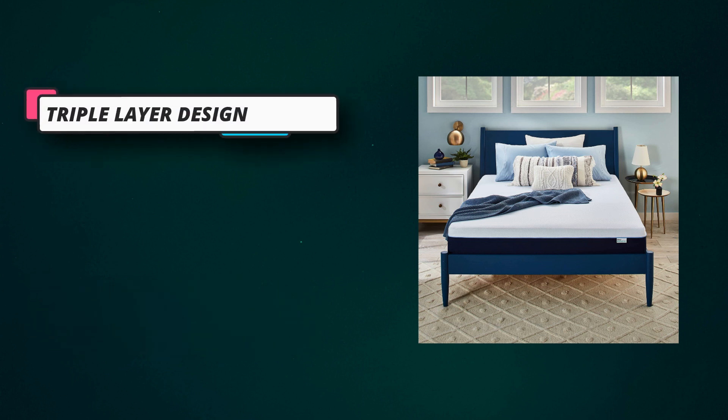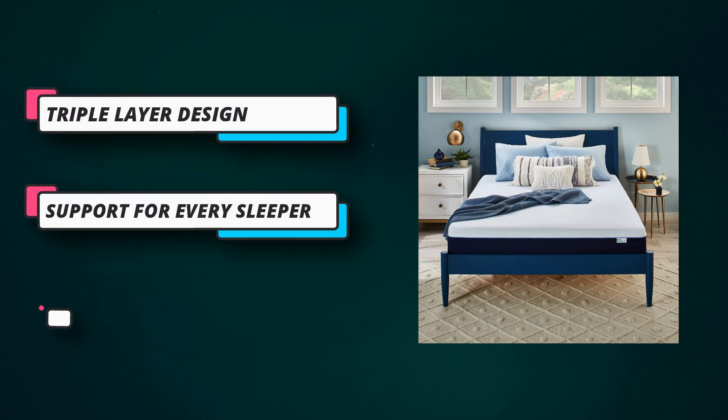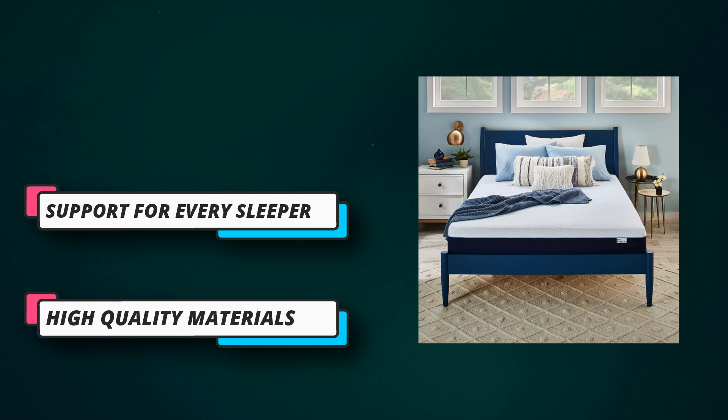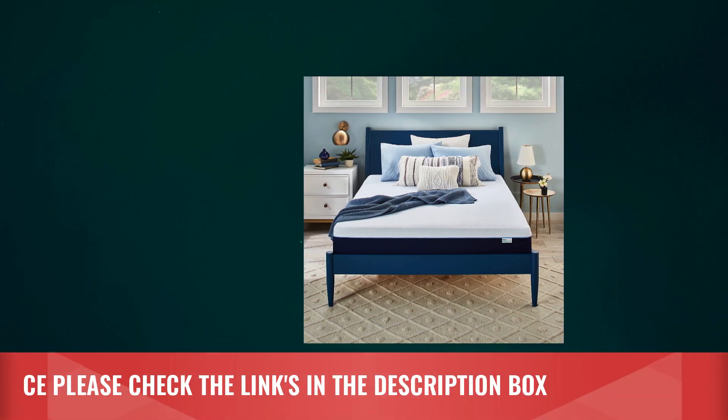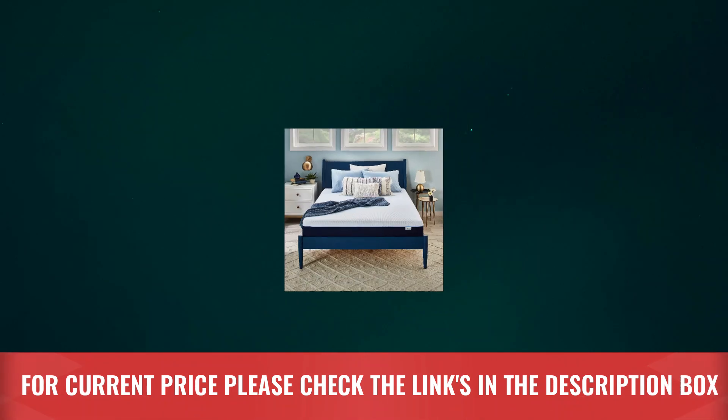Quality first: the Marley mattress is made in the USA and Mexico. Our memory foam mattresses, mattress toppers, and pillows are all hypoallergenic. For current price, please check the links in the description box.